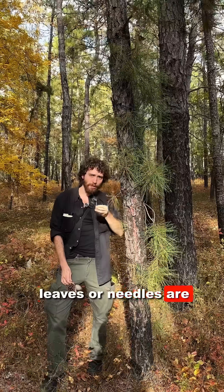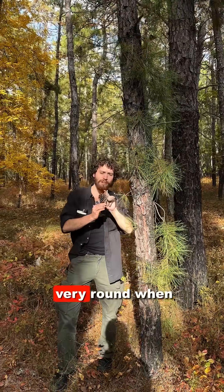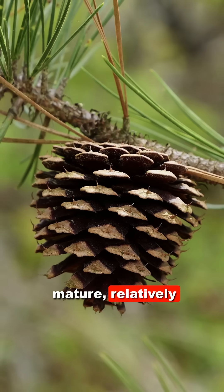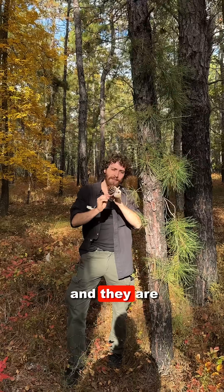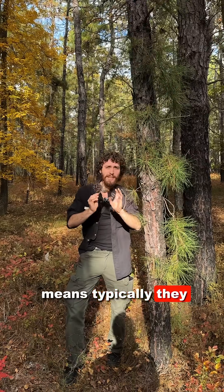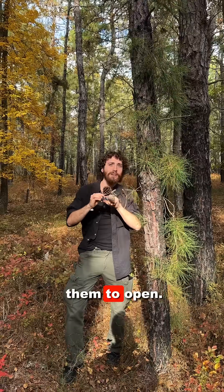Additionally, the leaves or needles are in groups of three, or fascicles of three, and the cones are very round when mature, relatively large, armed with little spikes, and they are persistent and serotinous, which means typically they remain on the stem, closed, unless heat causes them to open.